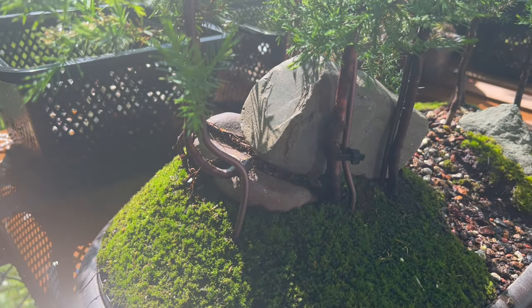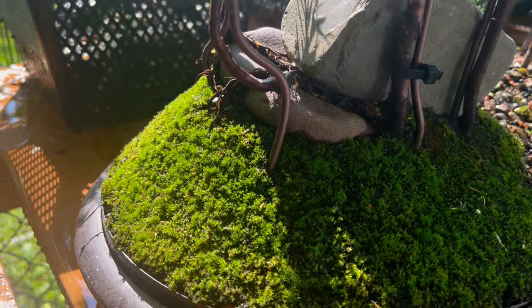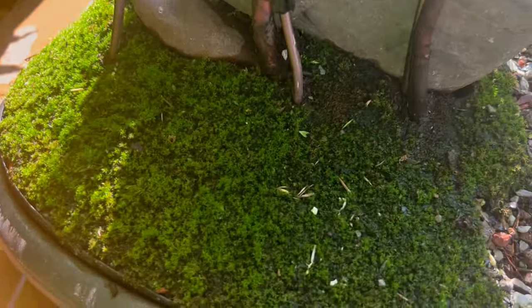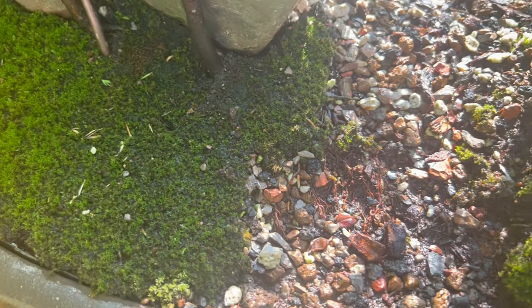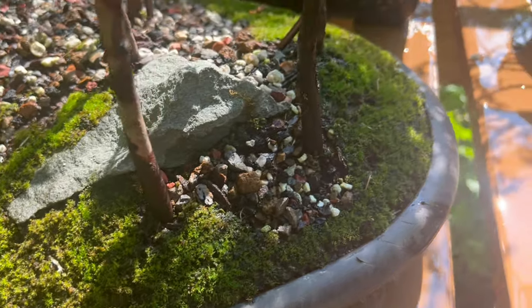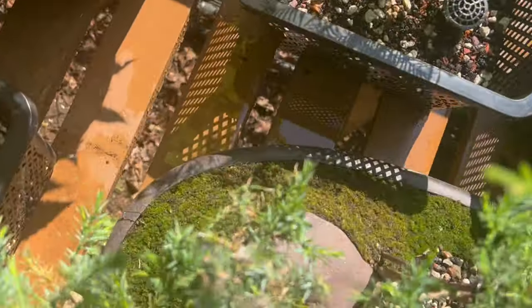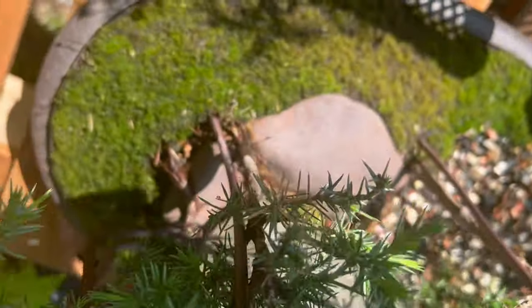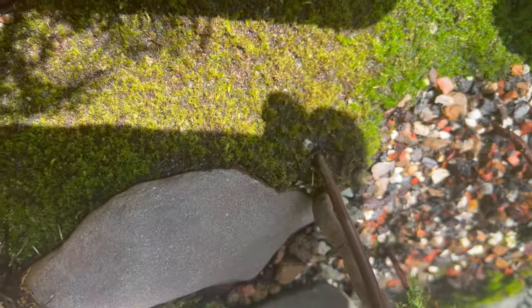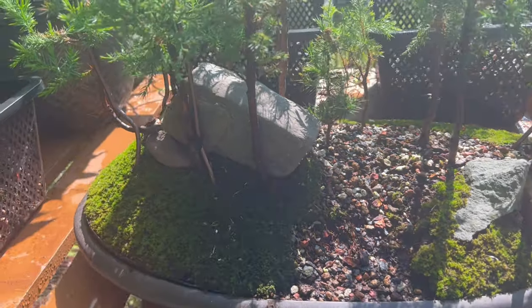Good morning from Steve's Backyard Bonsai. I just want to show you this is the moss that I got from my little moss experiment, where I grew it on a mesh and applied it like sod. This is the back side of it. I have to say that that experiment was a success.